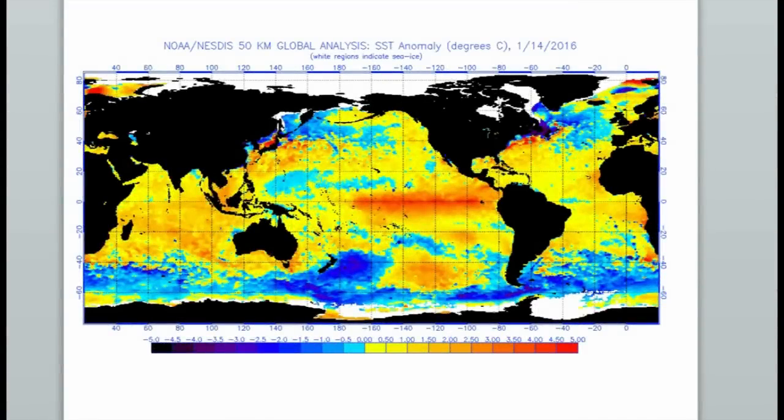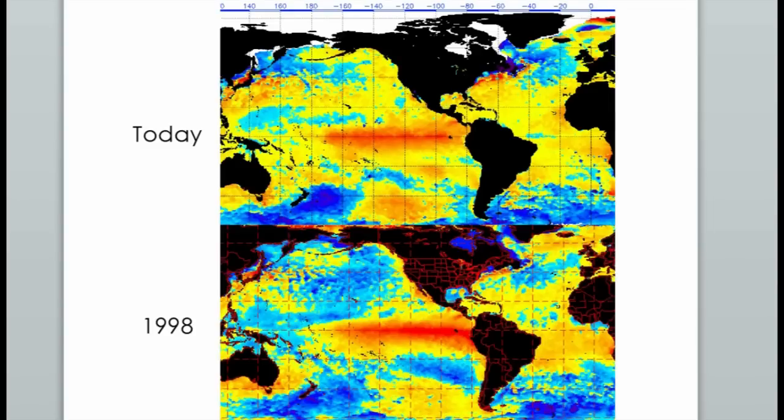The ever-familiar El Niño signal is still coming off of Peru — we can see it in those sea surface temperature anomalies, still a lot of red going on there. But there's a big difference compared to what we saw in the '98 event. A lot of colder water was across most of the Pacific back in '98, and that's just not the case right now. We still have a lot of warm water residing in the Pacific.